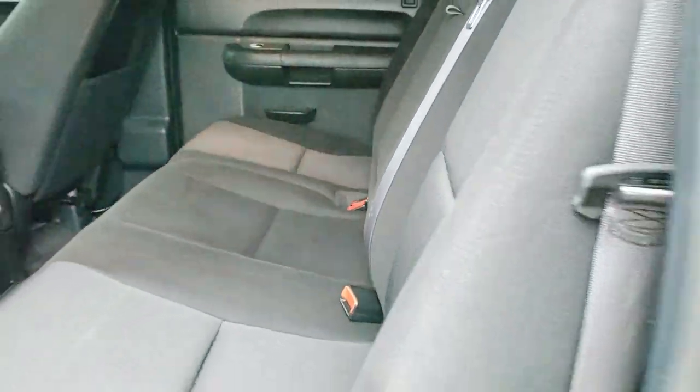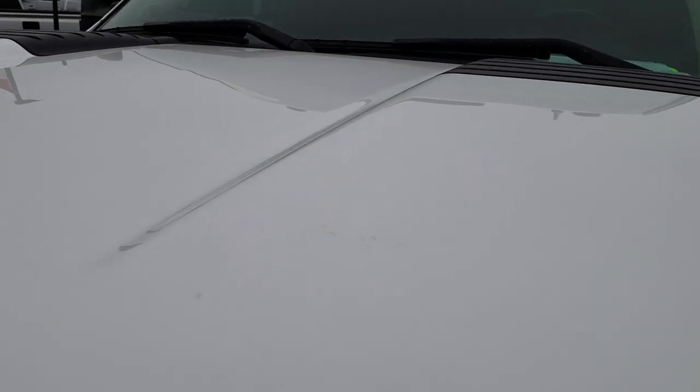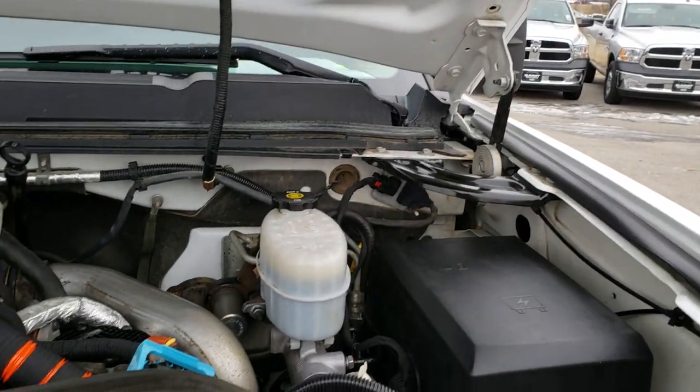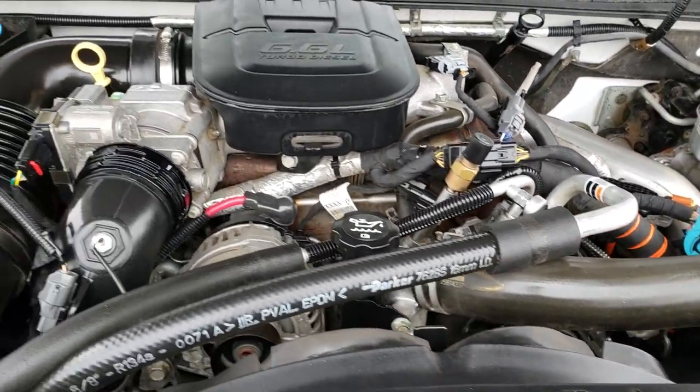Very nice truck inside and out considering the age and miles on it. I'd personally like to thank you for checking out the video today. Hopefully from this HD video you've been able to tell just how clean this truck is all the way around, inside and out.